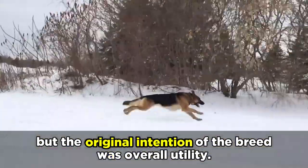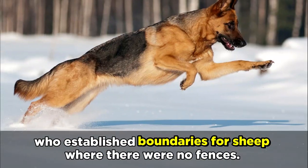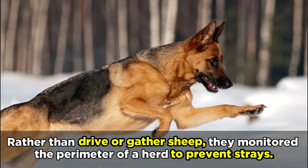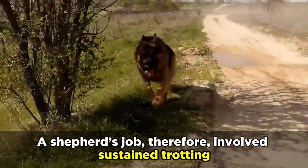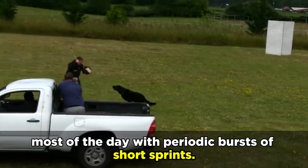The original intention of the breed was overall utility. Herding Shepherds were perimeter dogs who established boundaries for sheep where there were no fences. Rather than drive or gather sheep, they monitored the perimeter of a herd to prevent strays. They also kept the entire herd from venturing onto forbidden crops or dangerous roads. A shepherd's job therefore involves sustaining trotting most of the day with periodic bursts of short sprints.